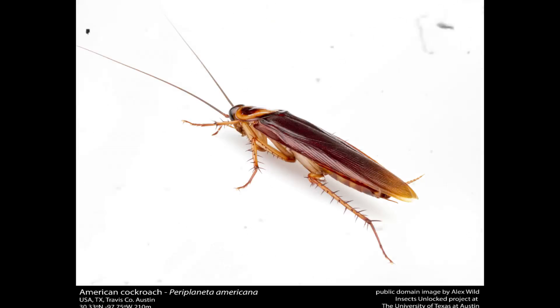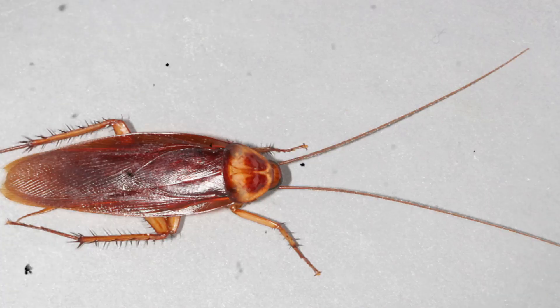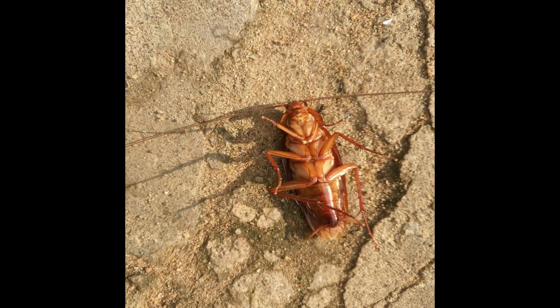The sensory system of the American cockroach is highly advanced. Its long antennae contain thousands of chemoreceptors capable of detecting food odors, pheromones, and environmental chemicals from considerable distances. Compound eyes allow motion detection in low-light conditions, while specialized mechanoreceptors on the legs sense vibrations, enabling rapid escape responses. Reaction times can be as fast as 0.04 seconds, making them extremely difficult to capture.